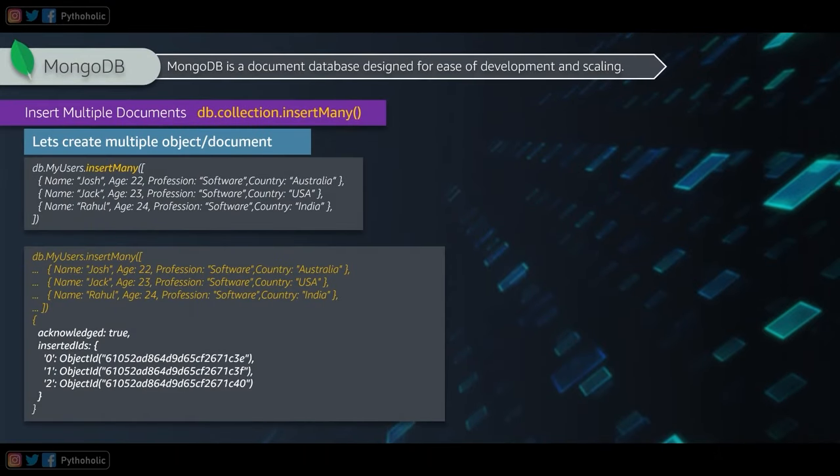To insert multiple records at once, use 'db.collection.insertMany()' and provide a list of records. For example, inserting Josh, Jack, and Rahul at once returns acknowledgement equal to true along with three separate ObjectIDs — one for each inserted record.